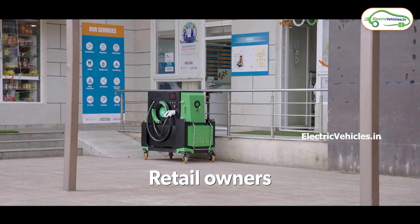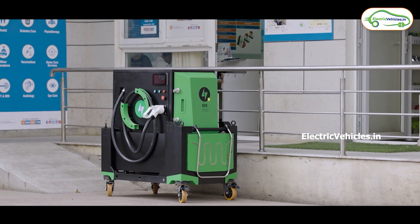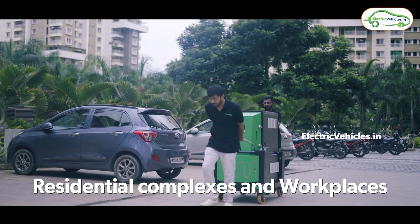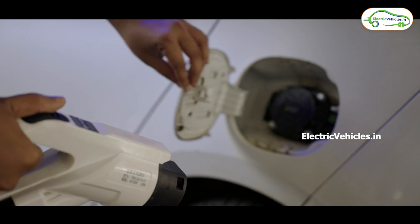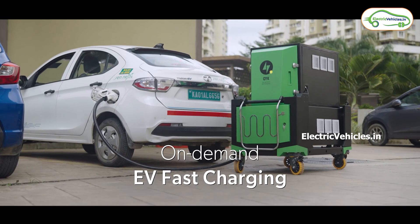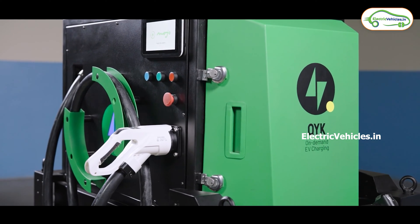Next let's talk about the second variant, Quick 25. This Quick 25 has similar features except the power figures. The Quick 25 gets a 30 kilowatt-hour LFP battery and a power output of 25 kilowatts, and it weighs up to 400 kg. With this Quick 25, you can completely charge a Tata Nexon EV, which has a 30 kilowatt-hour battery, in less than one hour. You can recharge this battery back from any existing power outlet.